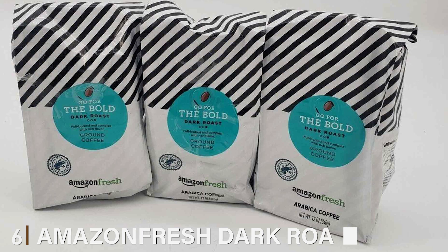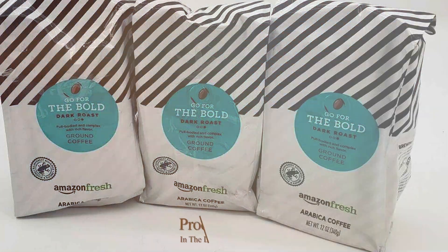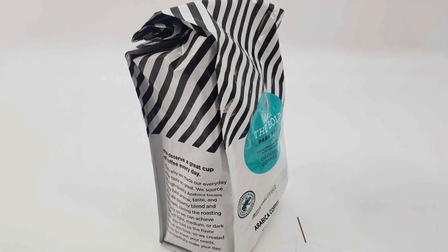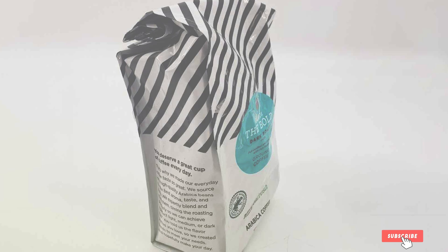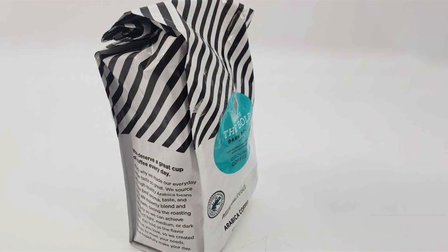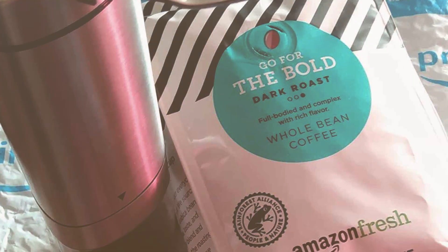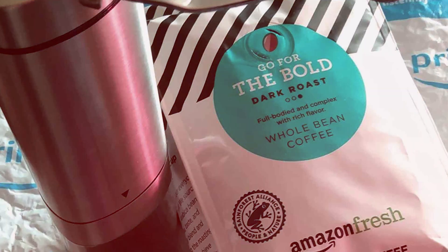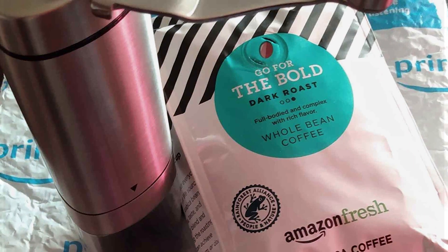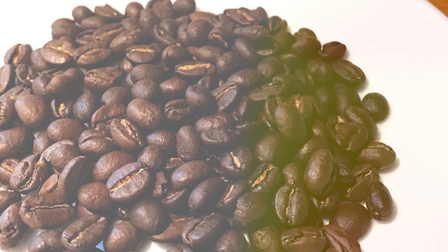Number 6: Amazon Fresh Dark Roast Whole Bean Coffee — your passport to bold, rich flavor and unparalleled freshness. Crafted for coffee lovers who crave a robust and invigorating brew, this dark roast blend promises to awaken your senses with every sip. Amazon Fresh Whole Bean Coffee comes in a durable and resealable bag, ensuring that your beans stay fresh and aromatic for longer. The whole bean format allows you to grind to your desired consistency, giving you the flexibility to brew your perfect cup every time.